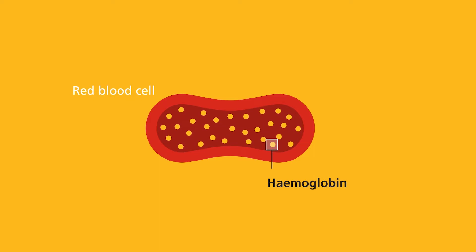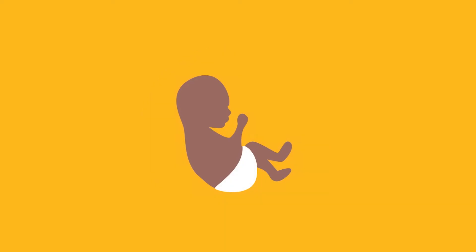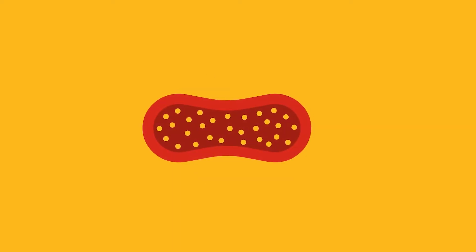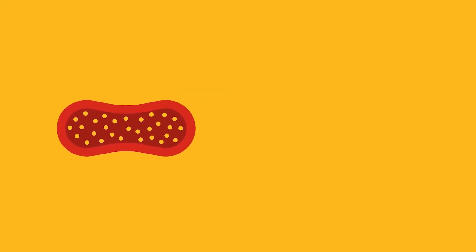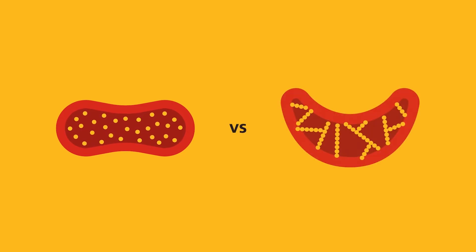Sickle cell disease affects the haemoglobin, a special protein found in the red blood cell that carries oxygen from the lungs to the rest of the body. Babies produce a type of haemoglobin called fetal haemoglobin, but at about three to six months old they switch to start producing an adult haemoglobin. People with sickle cell anaemia produce a different type known as sickle haemoglobin, or haemoglobin S, which affects the way their red blood cells work.